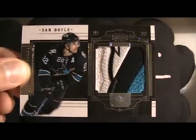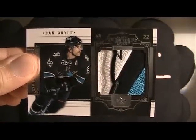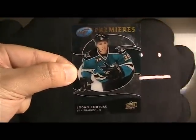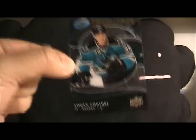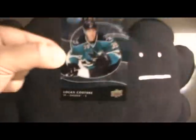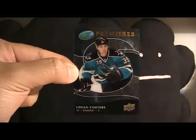Really nice card — the patch looks even better in person, very 3D-like, just an amazing Dan Boyle card. I really love this one. It's numbered 13 of 25, from Dominion. Those two are from eBay. I also made a trade on Sports Card Forum — I already have one of these but it's nice to have two — a Logan Couture Ice Premieres numbered 36 of 99.